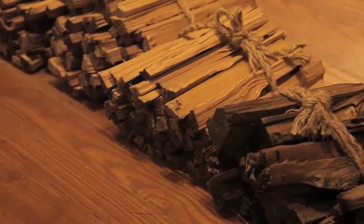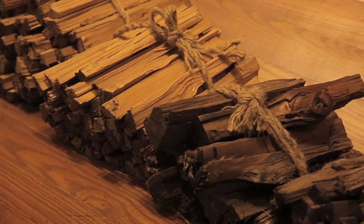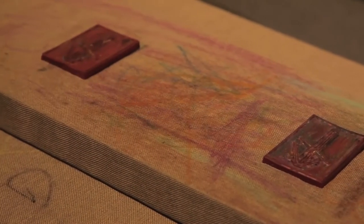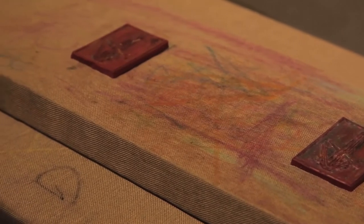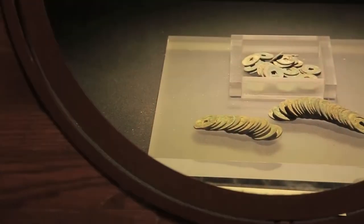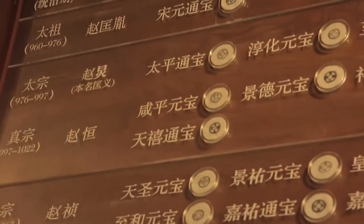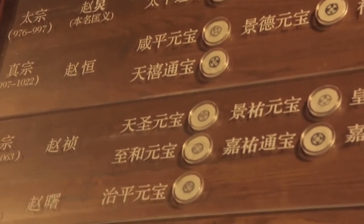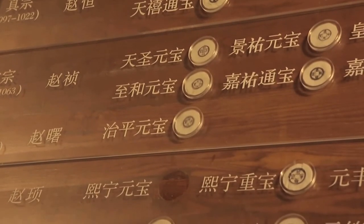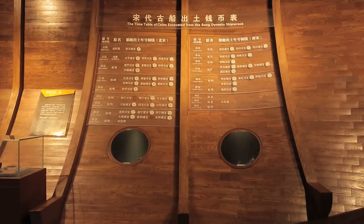The main goods on the ship are spices and medicines, and 96 wooden signs originally attached to the goods, and 504 copper coins were also found in the wreck. The latest coin was made in 1271, so it is inferred that this ship belongs to the institution in charge of the Song Dynasty's royal affairs, and that it sank in approximately 1274.